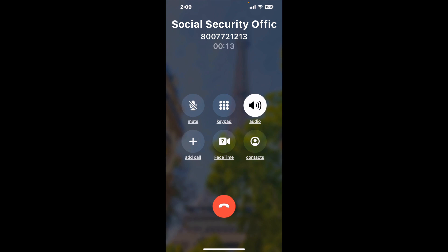When it detects an agent, it'll send the call to your phone. And here is Claimer sending me a callback from the Social Security Office at 600 Isabel Drive, Suite 1, Lebanon, PA 17042, with an actual agent on the line.